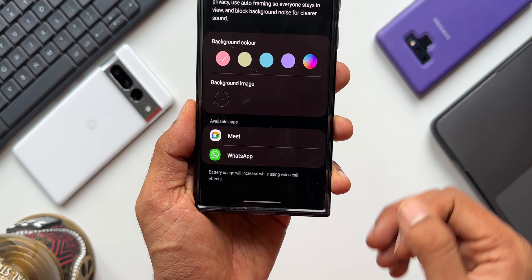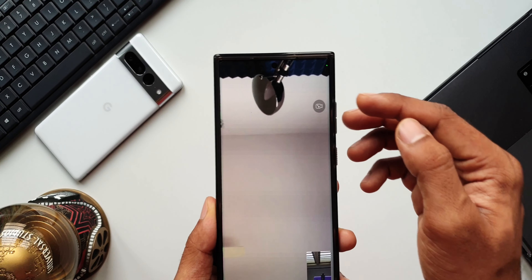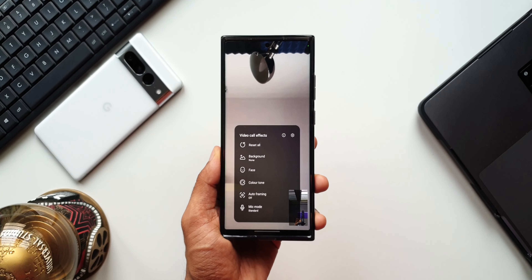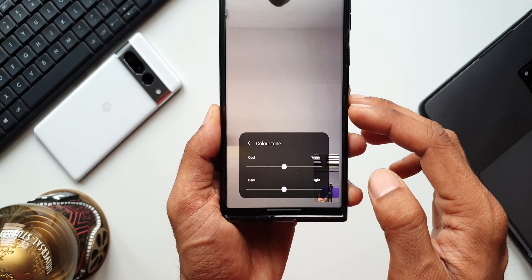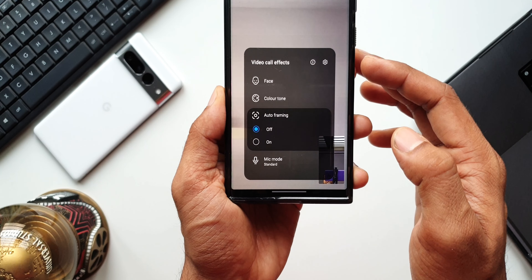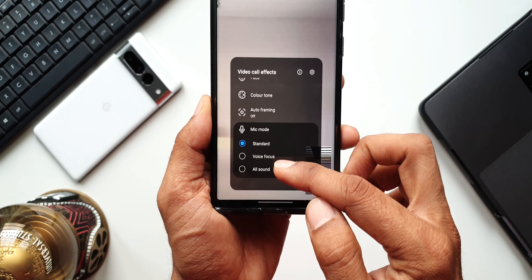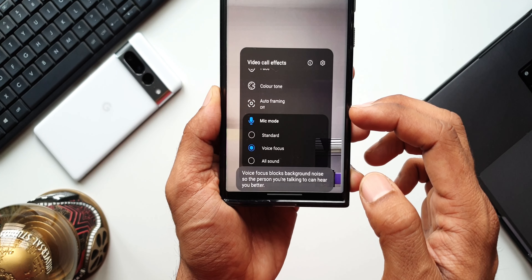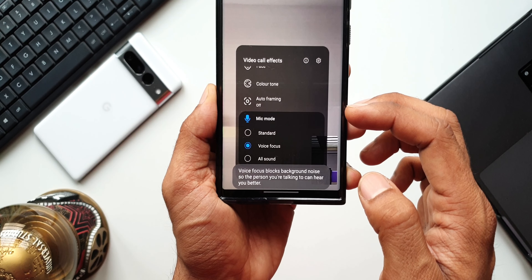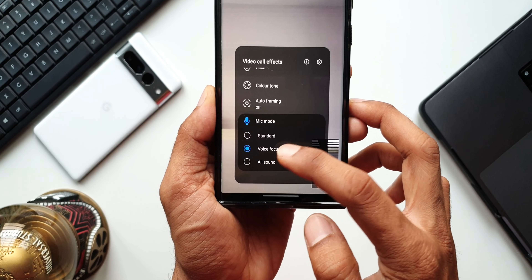Let me quickly open WhatsApp and make a video call. As you can see, we have got this icon — tapping on it opens a menu where we can change the background for video calls, change the face effects, color tone options, auto framing options, and then we have got this Mic Mode. When you tap on this, you will see three mic modes: Standard Mode, Voice Focus, and All Sound. So we do have the Voice Focus feature already on the Samsung Galaxy S23 series, but this is available for video calls for now. This feature could be made available for normal calling as well, and I'm not sure why it has not arrived yet on the Galaxy S23 series or other Samsung flagship phones.